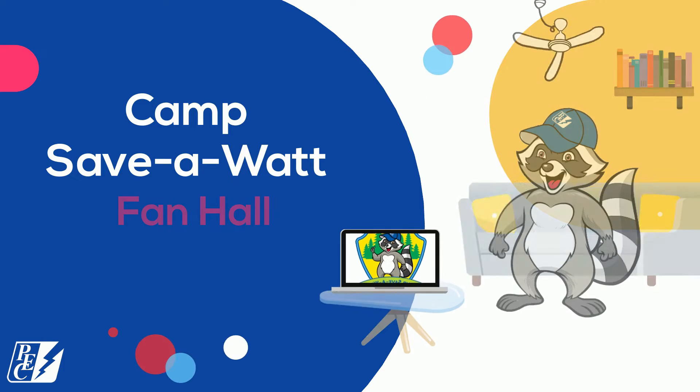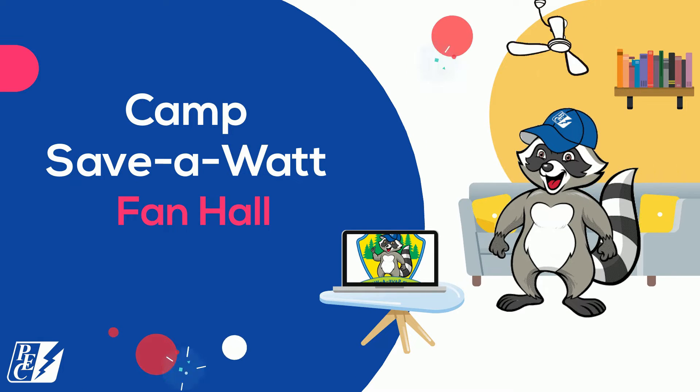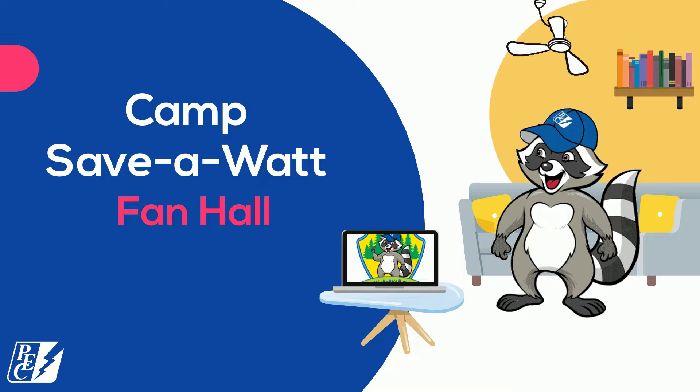Hi there! Welcome to Camp Save-A-Watt. Can you believe it's week four of camp? It's been hot at Camp Save-A-Watt, so this week we'll head indoors to cool off at Fan Hall. Let's head inside.